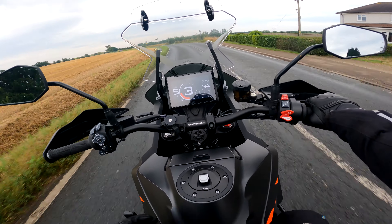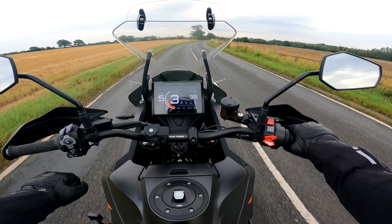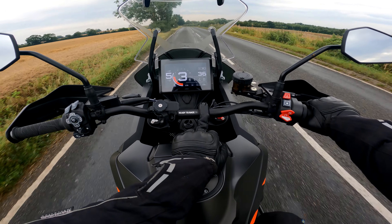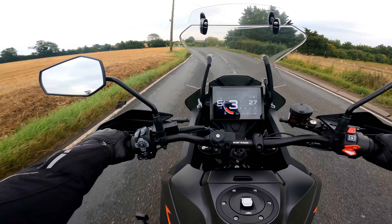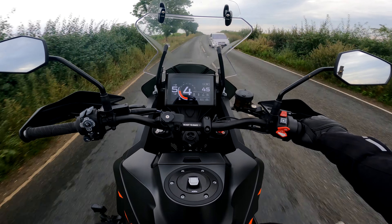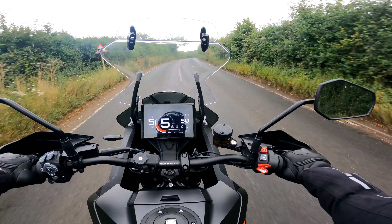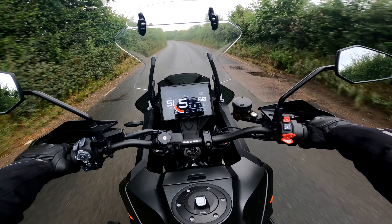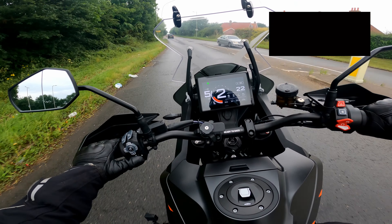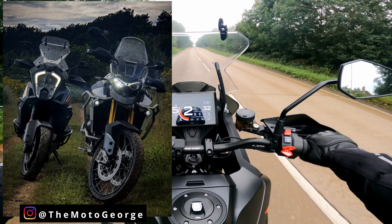I've got the suspension on automatic mode, which I find really good. Essentially, it changes based on what you're doing — if you're riding aggressively it'll stiffen up, and if you're on a motorway not really doing a lot with the throttle it'll slowly go back into the comfort setting. In rally throttle mode the throttle's just a bit too eager — you can't really ride it around sensibly. Sport mode it's down low but not as extreme, so I just leave it in sport mode.